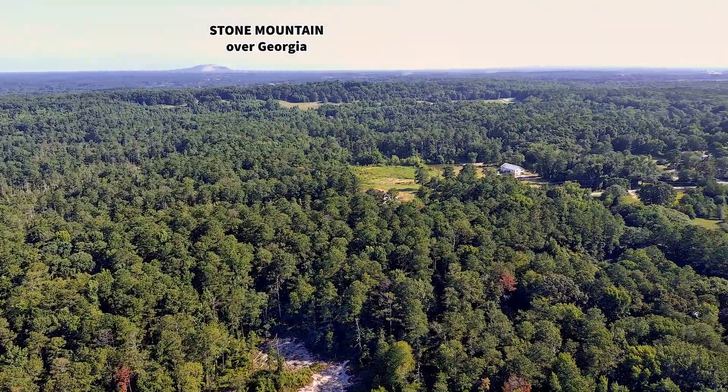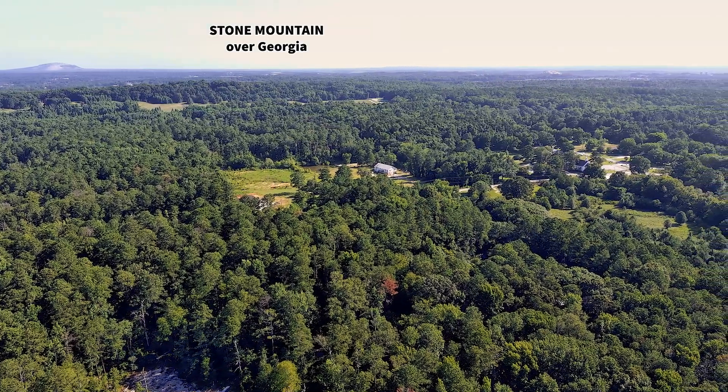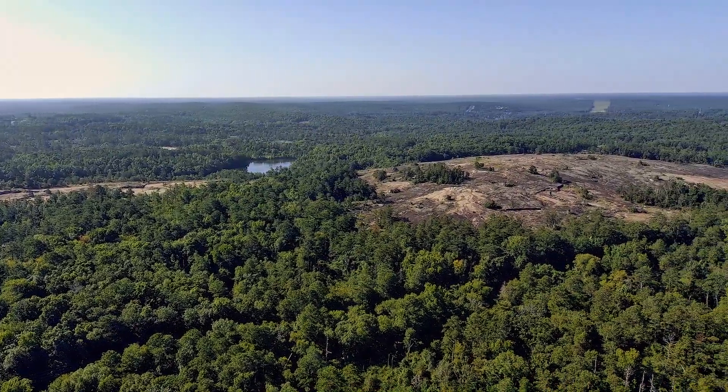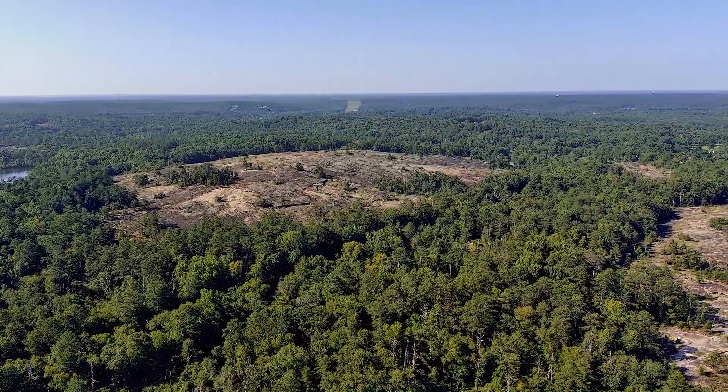The area is due east of Atlanta and spans 40,000 acres, reaching from the historic commercial center of Lithonia to the Monastery of the Holy Spirit in Conyers, including a number of sites in between, including Panola Mountain State Park.